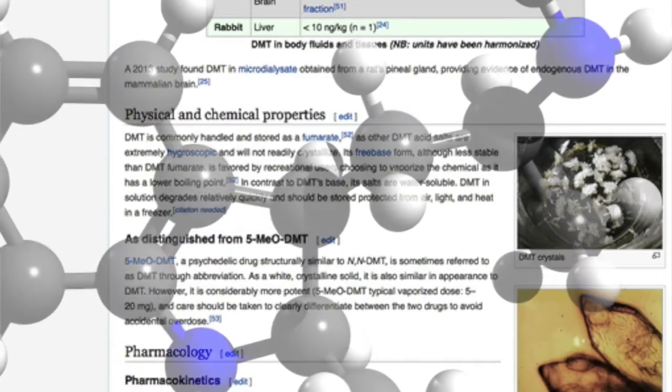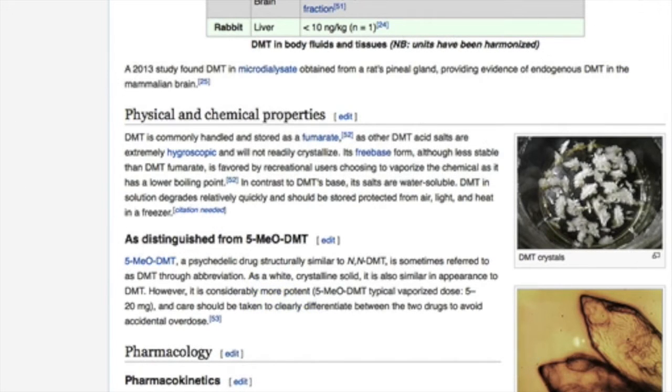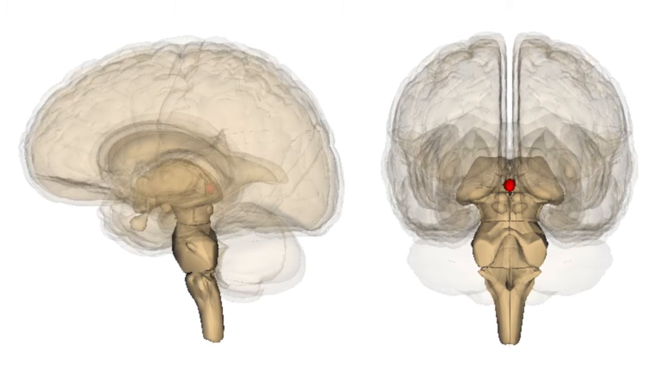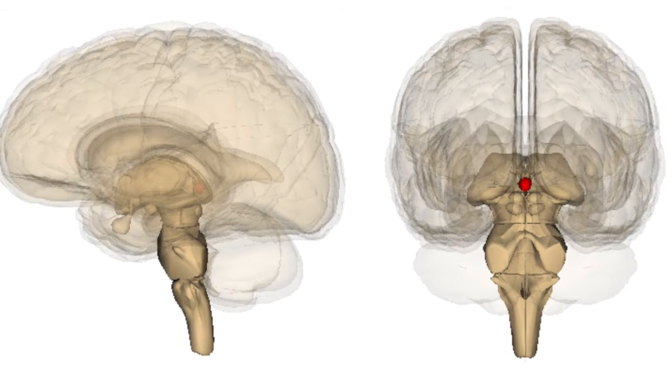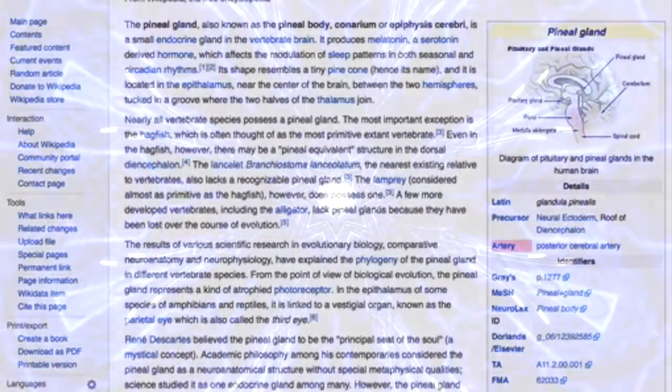If we hop over to the dimethyltryptamine, or DMT, often referred to as the spirit molecule, Wikipedia page, we'll also find that there's a strong connection between DMT and the pineal gland, such as a 2013 study which found DMT in microdialysate obtained from a rat's pineal gland. So we have this gland in the brain that produces melatonin, regulates our sleeping patterns, and has a strong connection to DMT, or the spirit molecule, which is important because DMT is found in a lot of plant medicines used by ancient cultures to heal the body and reach what they would consider to be the spirit realm.